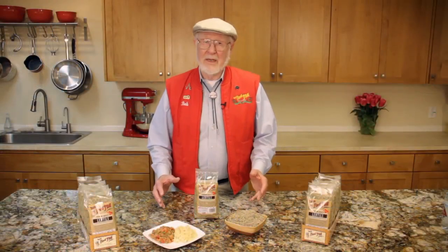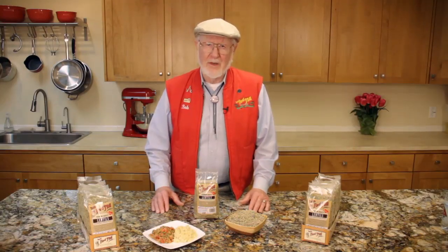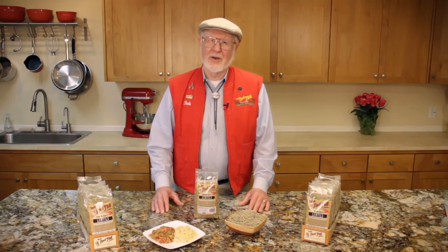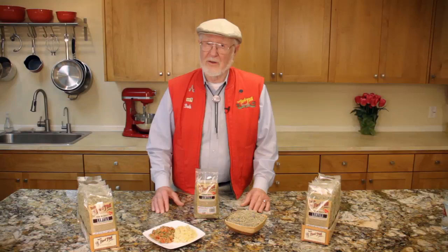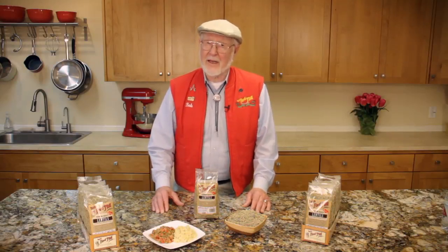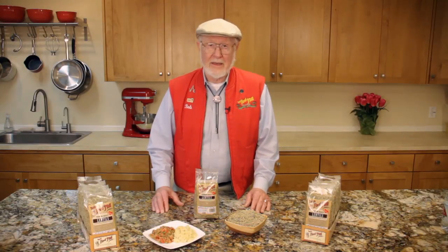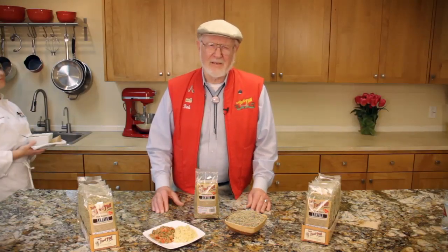Even if you're not a vegetarian, you'll love the easy preparation and delicious flavor of Bob's Red Mill lentils. Many dried beans require pre-soaking and cooking for an hour or more, but not lentils. These little gems cook up in just 30 minutes from start to finish. They are a great choice for those busy evenings when you're short on time, but craving a nourishing dinner. Lentils served with vegetables and a quick-cooking whole grain, like quinoa, is an easy homemade meal that is far healthier than greasy fast food.